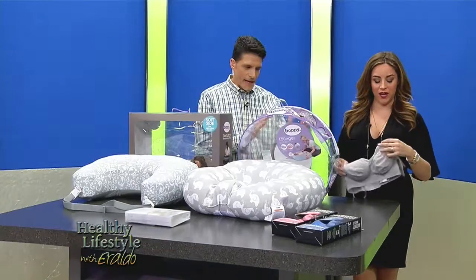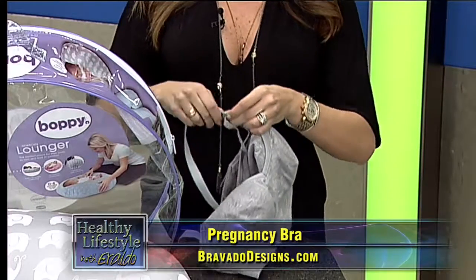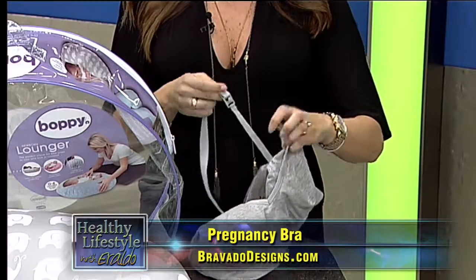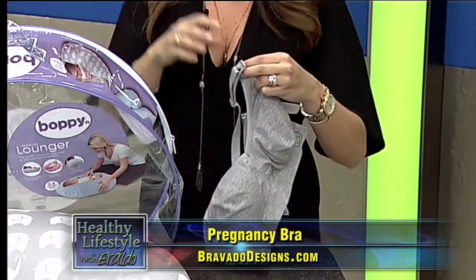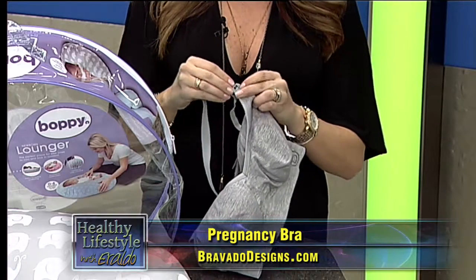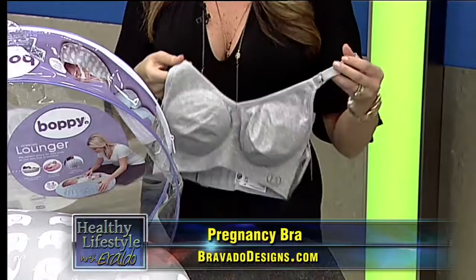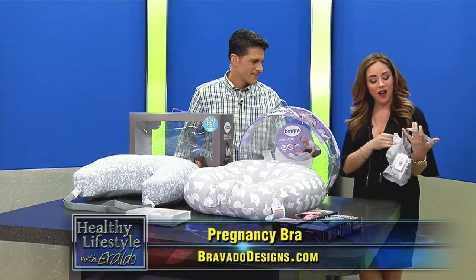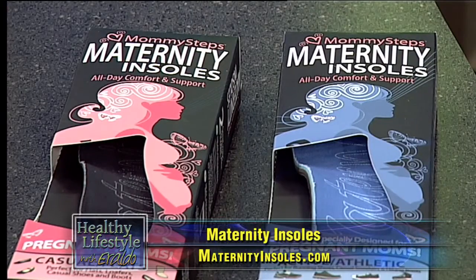There's a lot of leakage going on, so those pads are really useful. What's really cool is even I can do this little snap here — it just snaps down, making it really easy. You don't have to take the whole thing off, which is great because it's hard enough maneuvering the baby yourself. You can find these online at bravadodesigns.com.